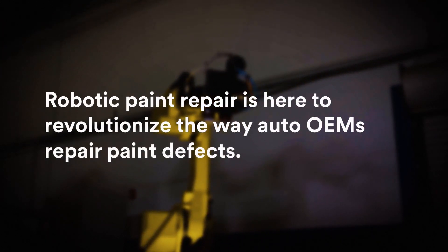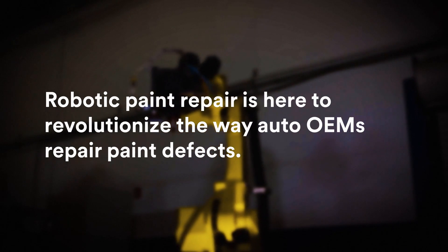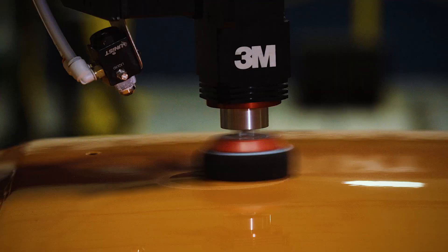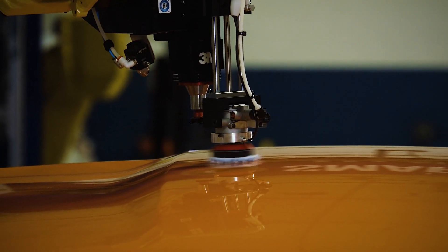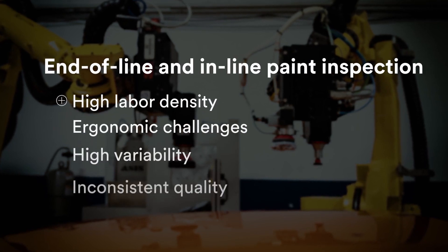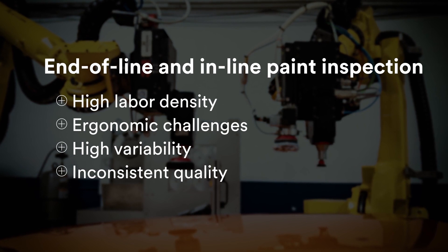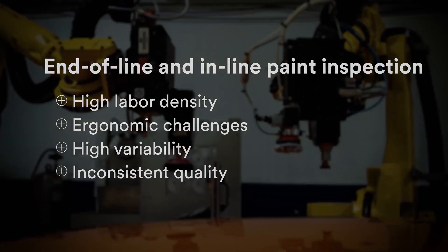Robotic paint repair is here to revolutionize the way auto OEMs repair paint defects. What used to be impossible is now not only feasible but essential if you want to remain on the leading edge of auto manufacturing. End-of-line or inline paint inspection and repair can be a tedious and manual process with high labor density, ergonomic challenges, high variability in defect detection, and inconsistent repair quality that can result in cost and quality challenges for automotive OEMs.